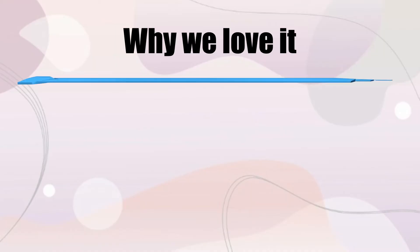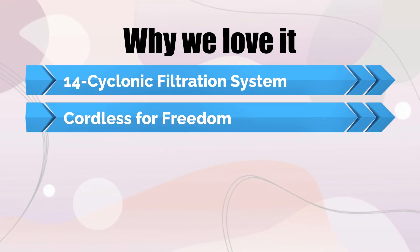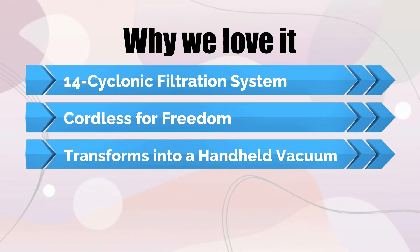Why we love it: 14 Cyclonic Filtration System. Cordless for freedom. Transforms into a handheld vacuum.